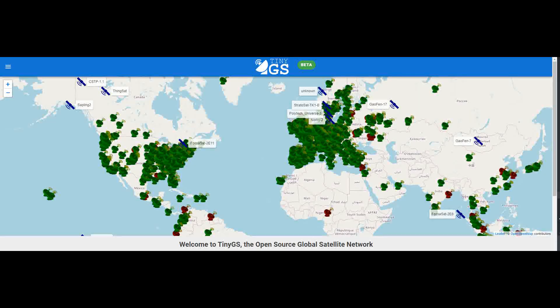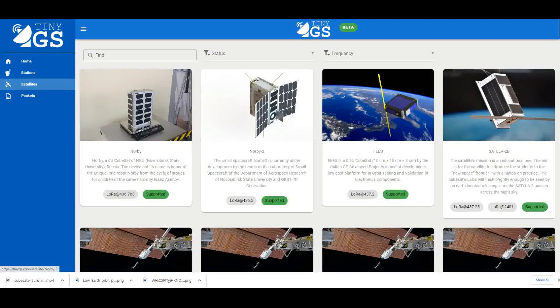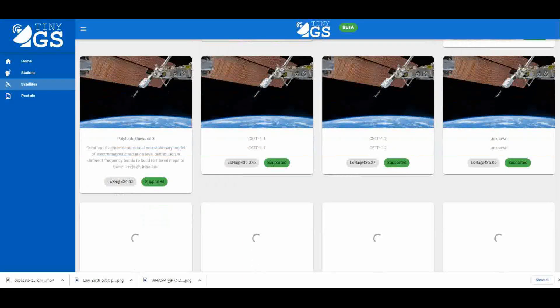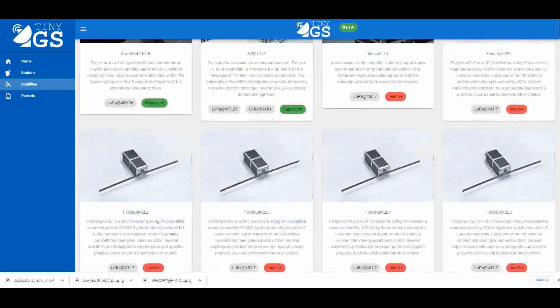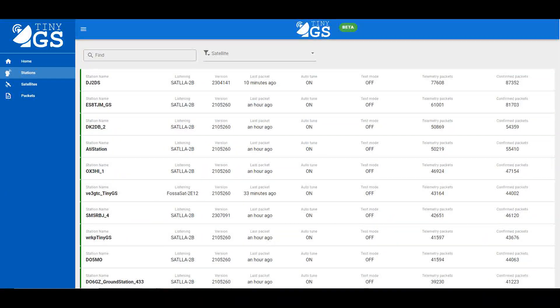TinyGS started out as the SP-32 FOSA ground station project for the FOSA SAT-1 LoRa satellite in November 2019. The project was renamed TinyGS in February 2021, around the same time that new beta software came out. The network now works with FSK, GFSK, MSK, GMSK, LoRa, and OOK satellites, and other things in the air that are compatible with the supported hardware, such as balloons.